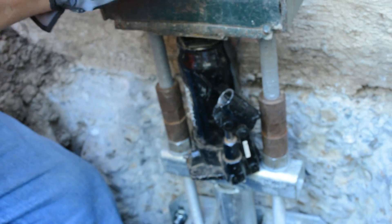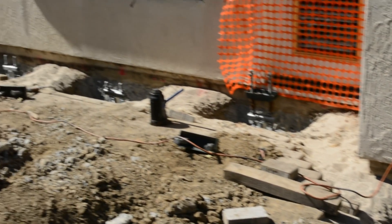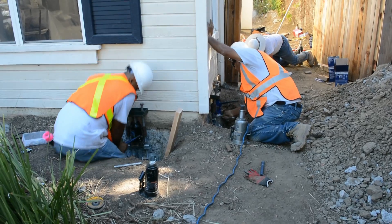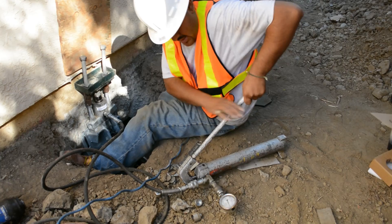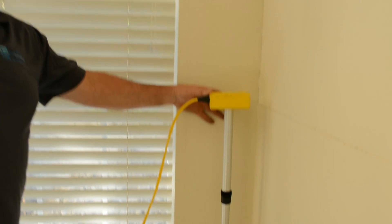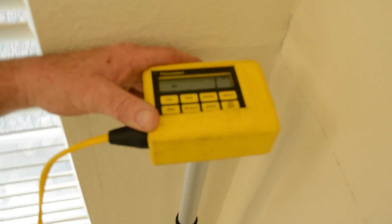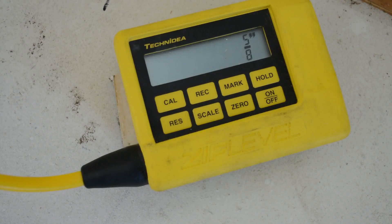Once all the helical piers are in position, it's time to lift the damaged section of your home back to its original position. Each member of the Beeline Helical Pier Team carefully coordinates with one another during the lifting process to ensure the foundation of your home is put back to its original position. They are also in constant communication with another member of the team inside your home who checks the process with the high-precision altimeter.